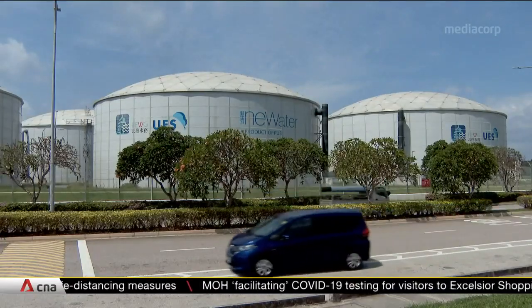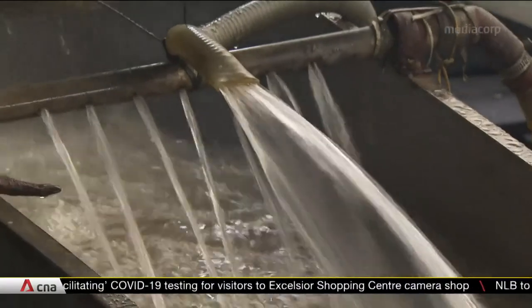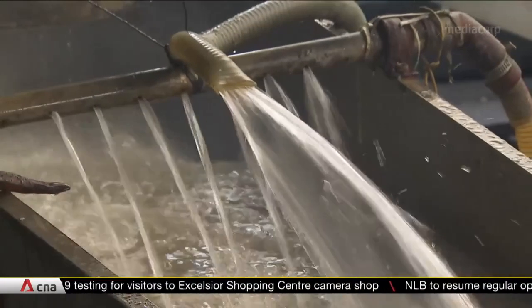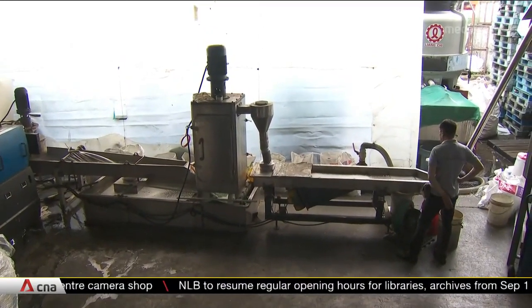Every day, over 170 million gallons of treated used water, or new water, flows out of Singapore's taps into factories, buildings and homes. That's about 40% of the country's daily water demand.